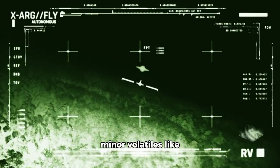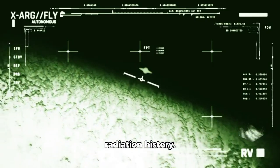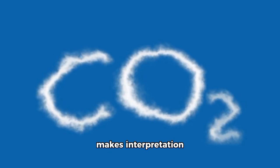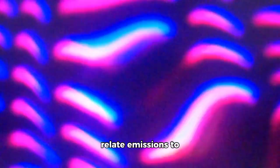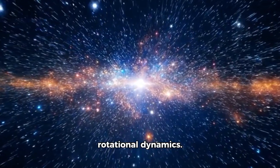Webb also detected minor volatiles like CO and OCS, which serve as clues to the object's thermal and radiation history. Even possible isotopic traces such as carbon-13 in CO₂ were tentatively identified, though dust interference makes interpretation more difficult. These spectral fingerprints were precisely recorded at infrared wavelengths of 4.3 micrometers for CO₂ and 2.7 micrometers for H₂O. The instrument's resolution allowed astronomers to separate overlapping outgassing jets and relate emissions to the orientation of the nucleus relative to the sun, helping them construct models for thermal conductivity, layered sublimation, and rotational dynamics.